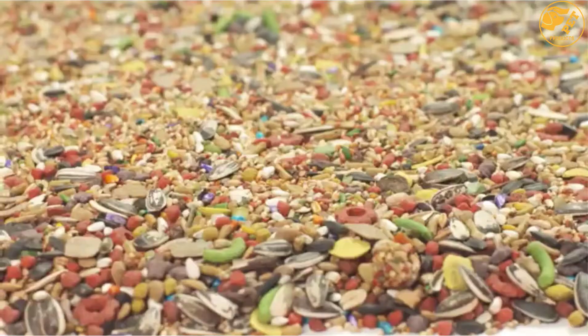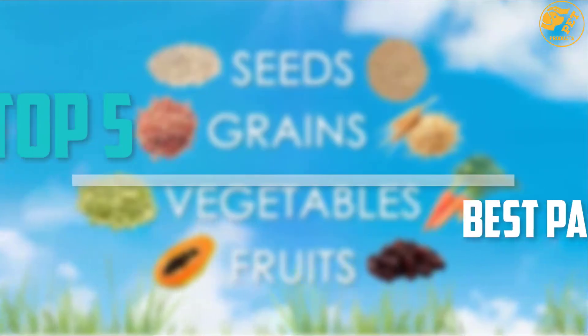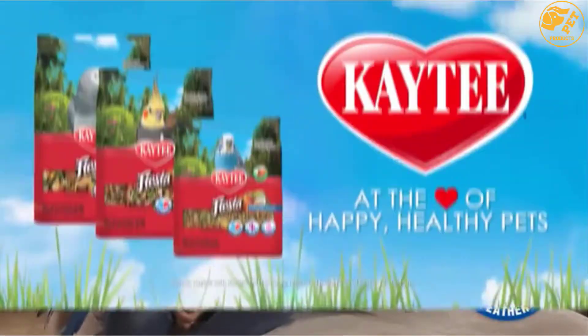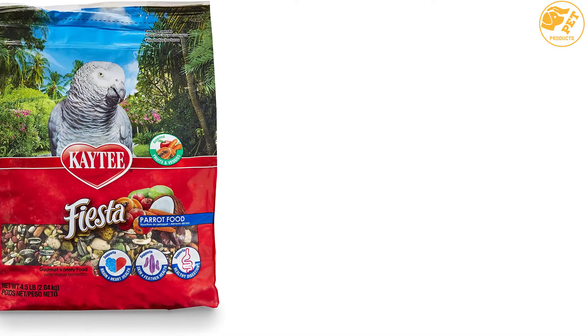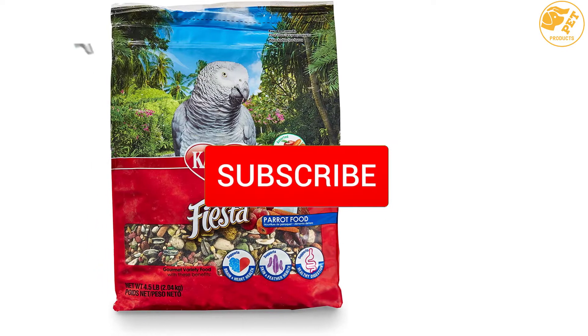Are you looking for the best parrot foods in your budget? In today's video we break down the top 5 best parrot foods that are available on the market. This list is based on their price, quality, durability and more. To find out more information about these products, you can check out the description below and also make sure you subscribe for more reviews.